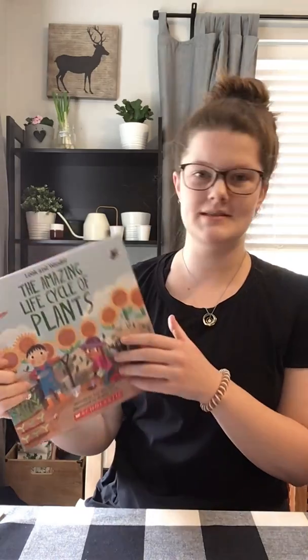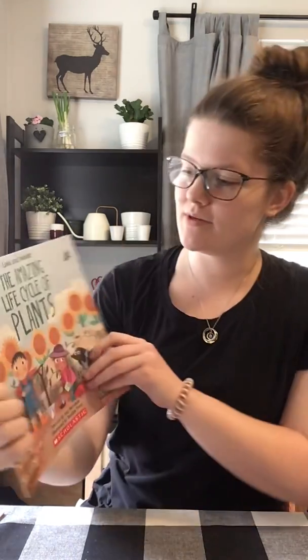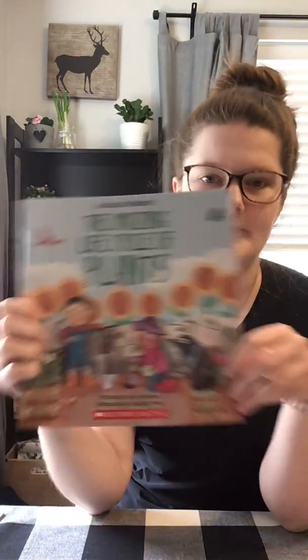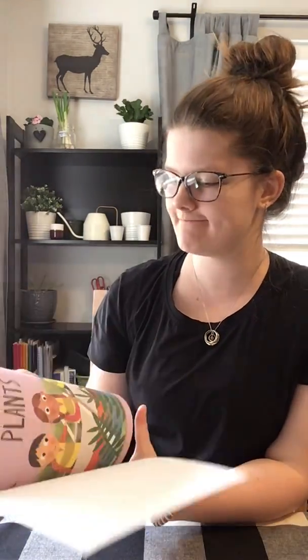Hi, everybody. So today, keeping with our theme of seeds and plants, I wanted to read you The Amazing Life Cycle of Plants. It's written by Kay Barnum. You haven't read this one before, so you might have to watch it a couple times. The Amazing Life Cycle of Plants.